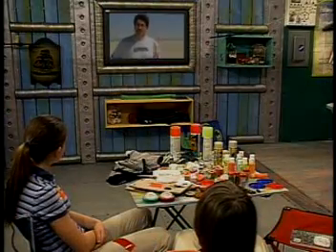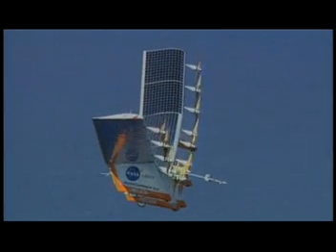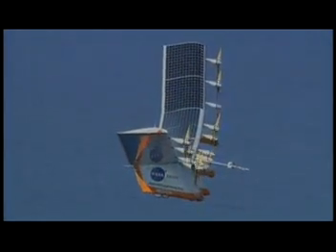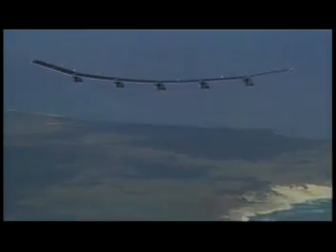Why was it built? NASA had two reasons. The first was that we needed a special airplane to collect information about our atmosphere up to 100,000 feet — that's three times higher than a regular passenger airplane flies. Recently, Helios set a new world record by flying to 96,863 feet. The second reason was that we wanted to design an airplane to fly longer than any airplane has ever flown.